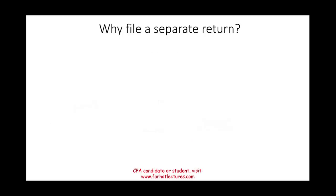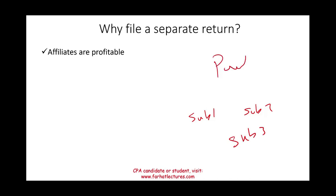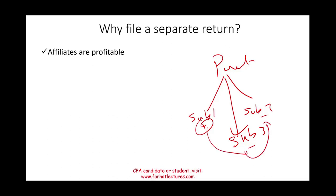Why file a separate return? One reason to consolidate is to offset profits from one subsidiary against losses of another. However, if all affiliates are profitable, there is no motivation to consolidate — you cannot offset profits with losses because they're all profitable. This eliminates the incentive for subsidiaries to file with the parent company.